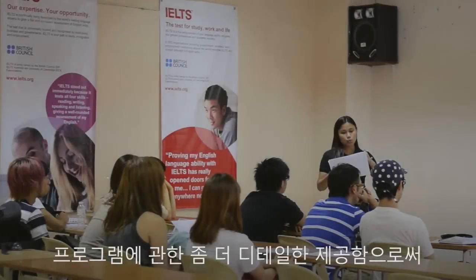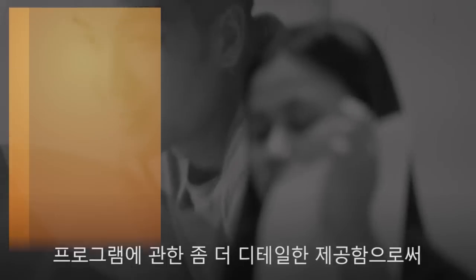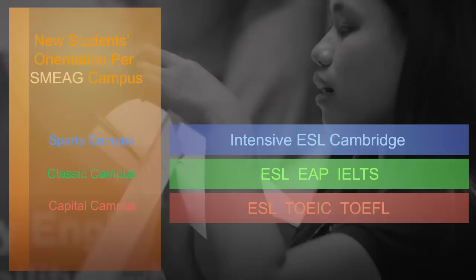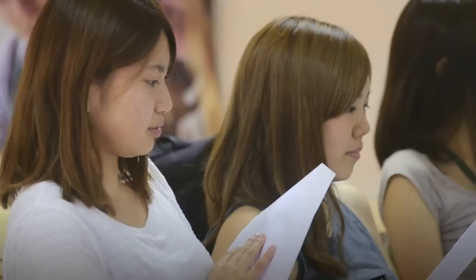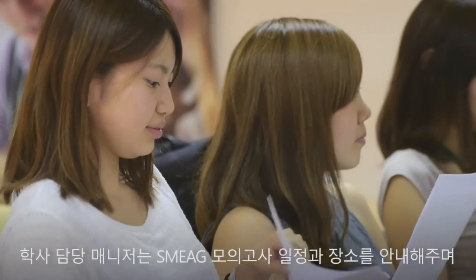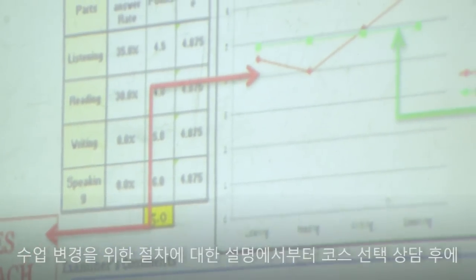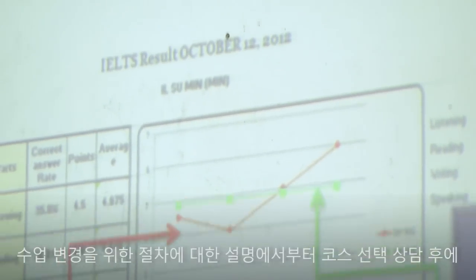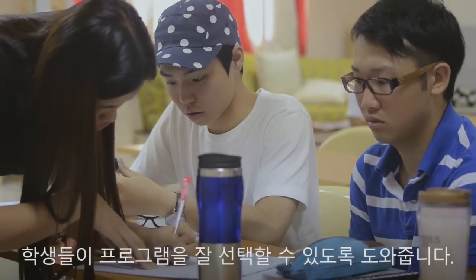IELTS Orientation. Following the general orientation is an overview of the International English Language Testing System, or IELTS program. This is to give the new students an idea of the IELTS modules, which will aid them in selecting program courses. The IELTS administrator explains the SME mock tests, its weekly schedule, and the test venue. Other topics include procedures for changing classes and course choice consultation.